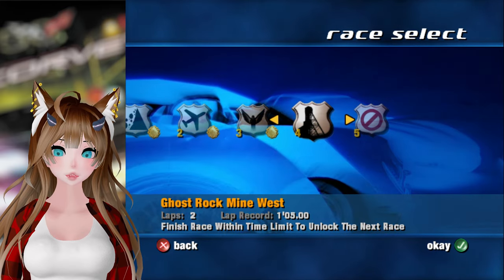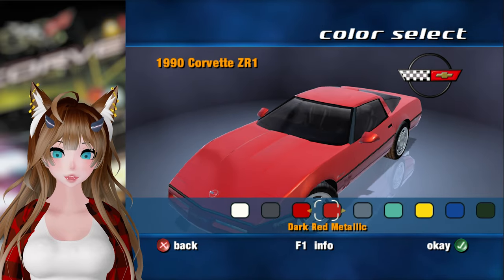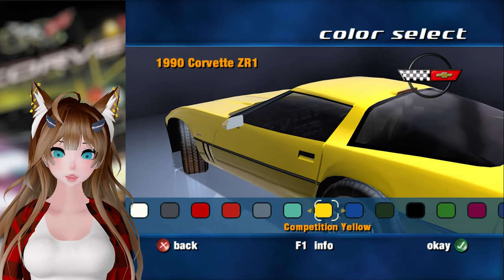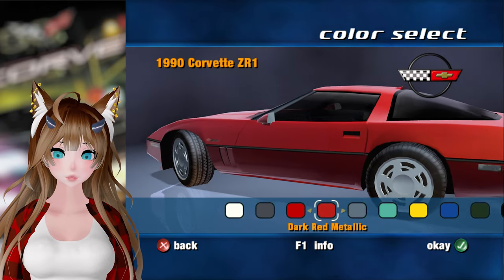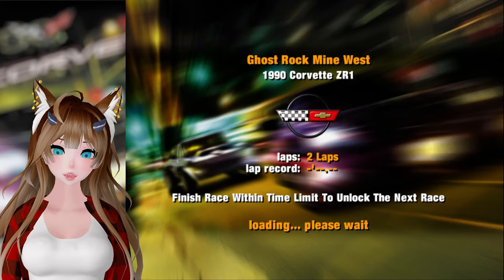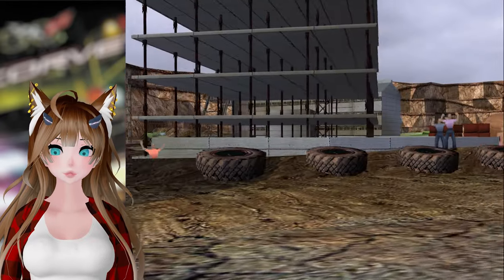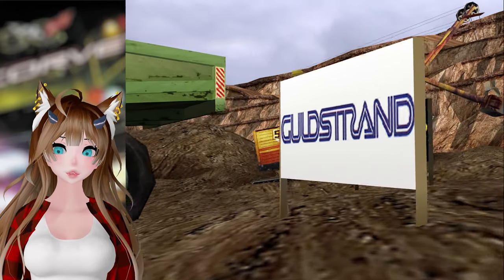We'll do the C4. Ooh, we got a 90 ZR1 — alright, very nice. I've actually driven a ZR1, specifically a 90, and it was I believe red actually. I don't know if it was bright red or dark red metallic — we'll do the dark red metallic, make it a little interesting. And we're at the work zone — see how this goes.